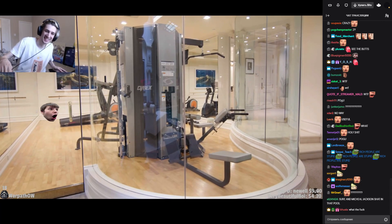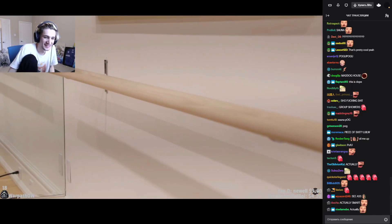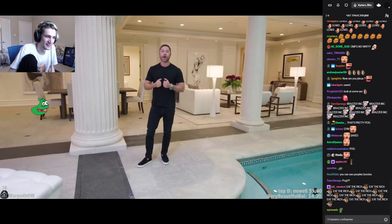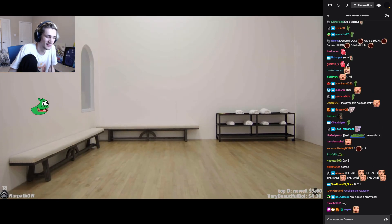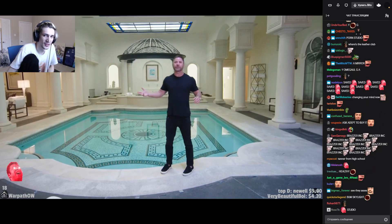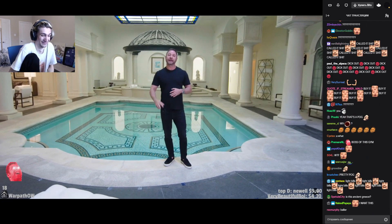This gym has mirrored walls so that it could be used as a yoga room, dance studio — pretty much whatever you need to keep yourself healthy and living well. And opposite the gym, we have a full racquetball court. This area combined is bigger than most homes. It's fabulous, it's great for entertaining, and it's super fun.